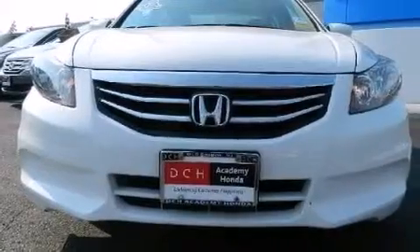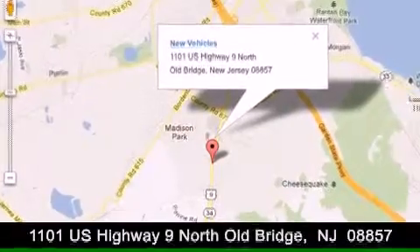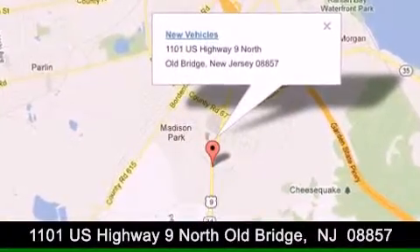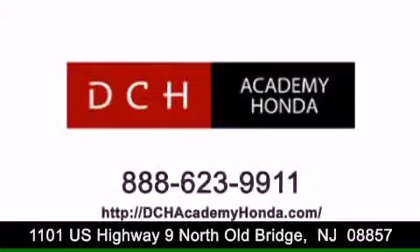Contact us today and schedule your opportunity to see this vehicle in person. DCH Academy Honda is conveniently located at 1101 US Highway 9 North in Old Bridge. Contact us today to find out about our financing specials or visit us at dchacademyhonda.com. Thank you.